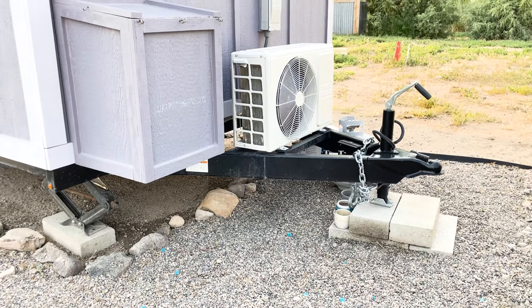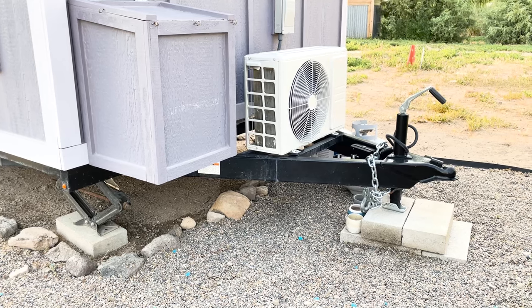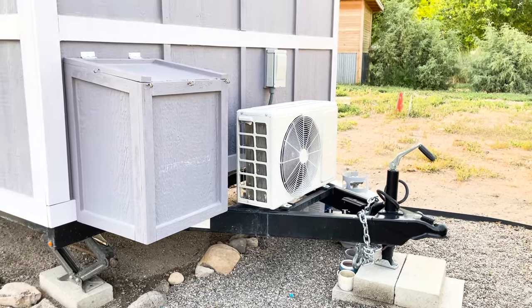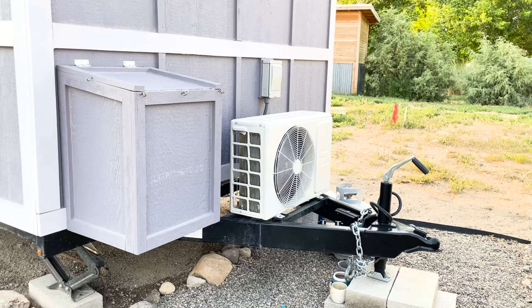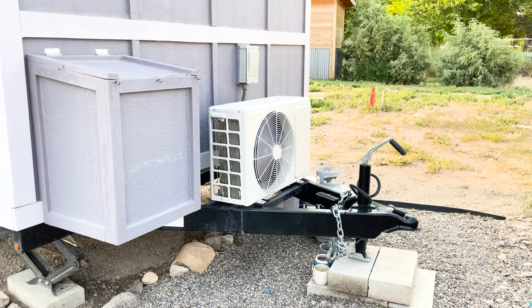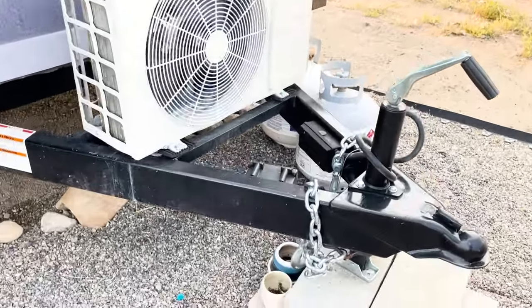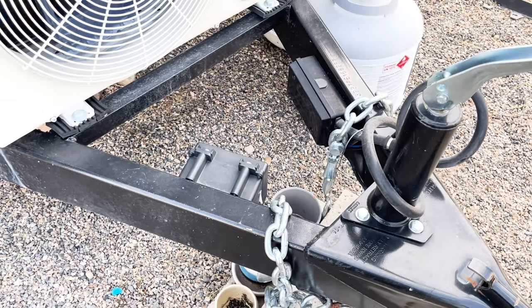This is the front of the tiny house on wheels. The jacks are underneath to level it, and the trailer measures 32 feet from the back. On the left, under that wood is where the propane goes, and that unit is for the mini split, which provides both air conditioning and heating. Here is where all the electrical hooks up for transportation so that all the lights work.